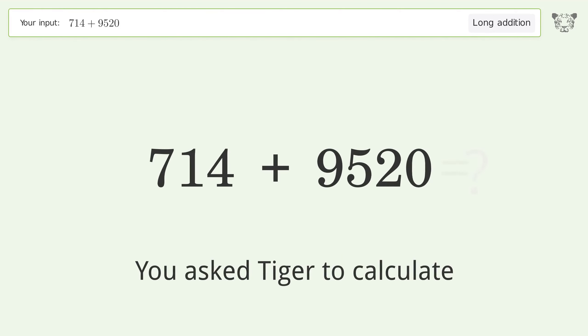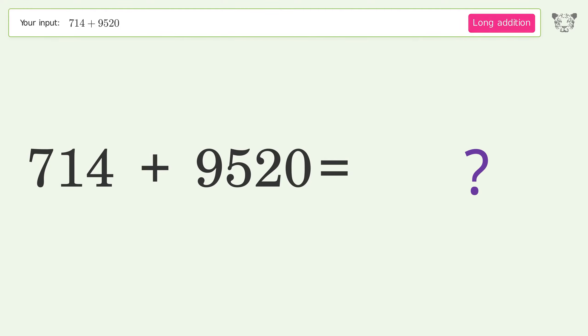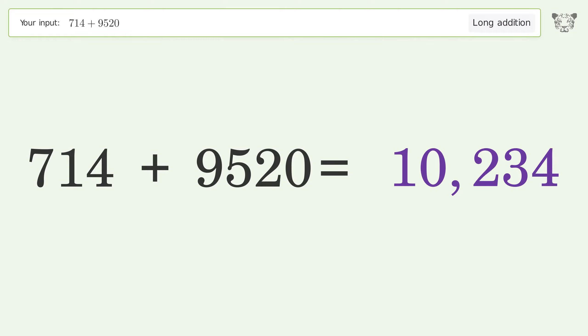You asked Tiger to calculate. This deals with long addition — the final result is 10234.